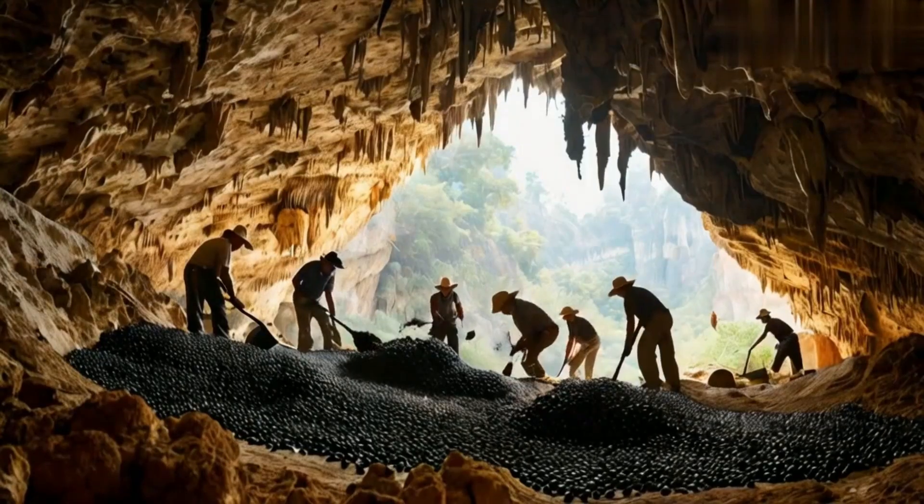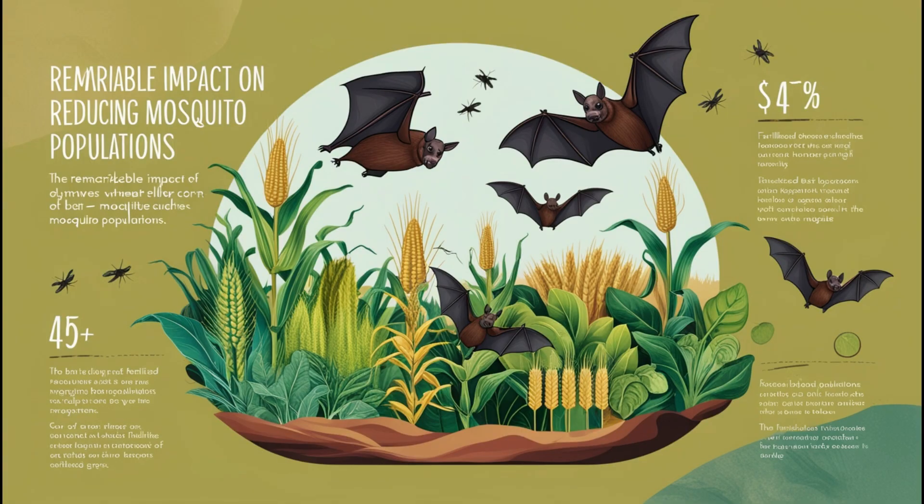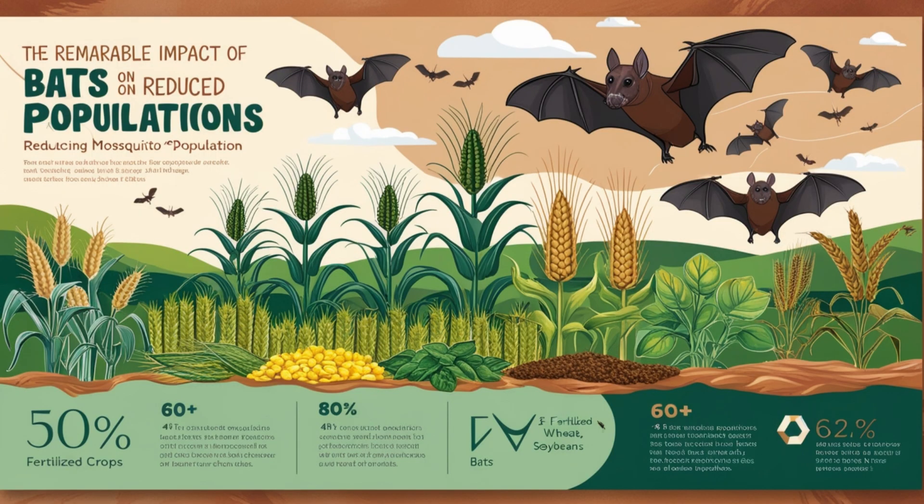Bat guano, or bat droppings, is one of the most potent natural fertilizers in the world. Rich in nitrogen, phosphate, and potassium, it is highly valued for improving soil health and boosting crop yields.